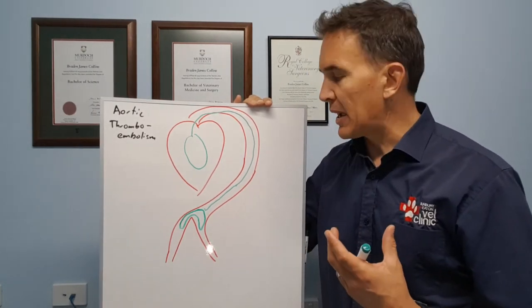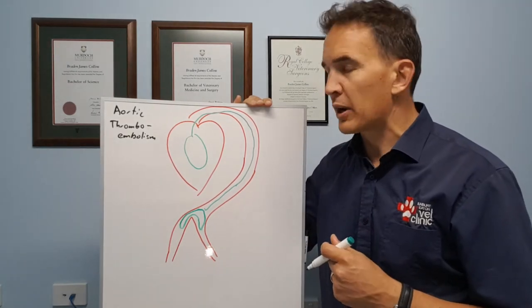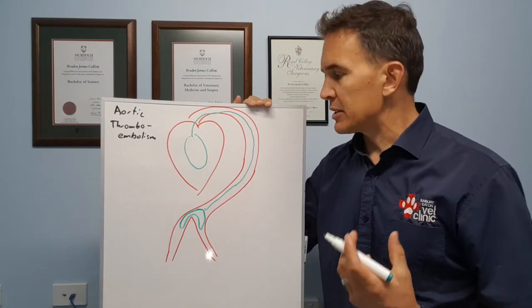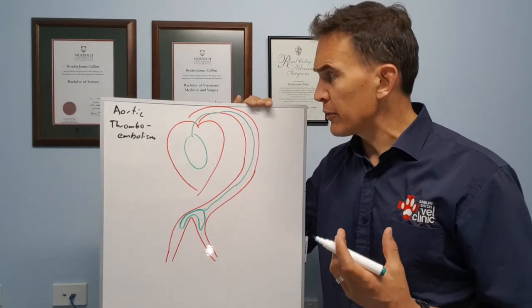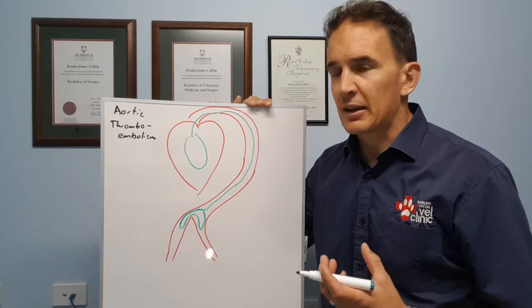What that does is it effectively cuts the blood supply to the back legs. This is something which just happens very suddenly — the cat will seem quite fine, and then this clot forms and very quickly the cat develops quite severe pain and loses function in its back legs.